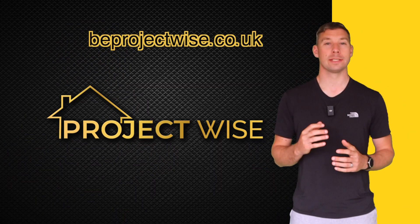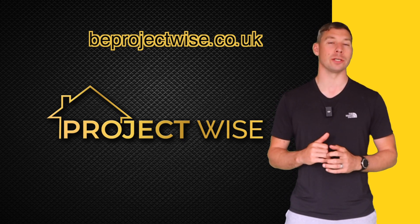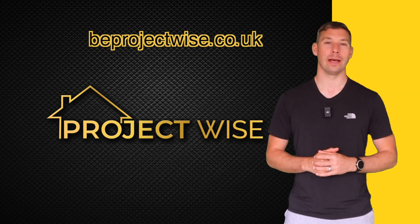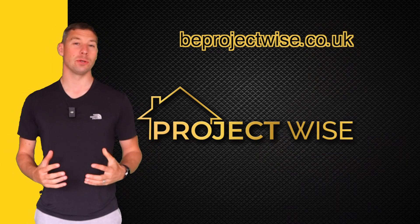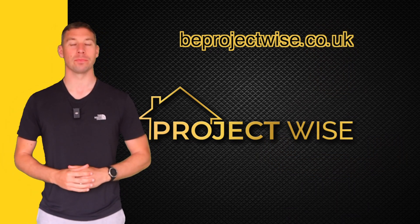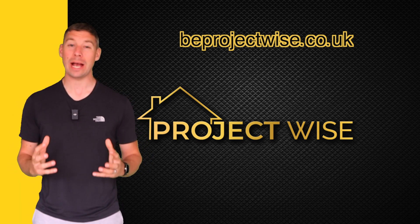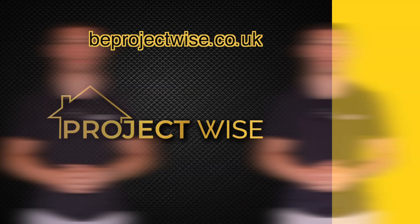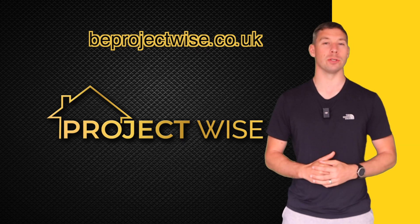Which leads me on to ProjectWise. ProjectWise supports homeowners, self-builders and builders alike throughout your build with everything construction, making your life easier and less stressful and helping you catch those costly mistakes before they happen. We can answer your technical questions and tailor our services to meet your needs. If you've got an issue, we can help you find a solution. We're passionate about construction and helping you have the best build experience. Check out the ProjectWise website to learn more and contact us for a free consultation.